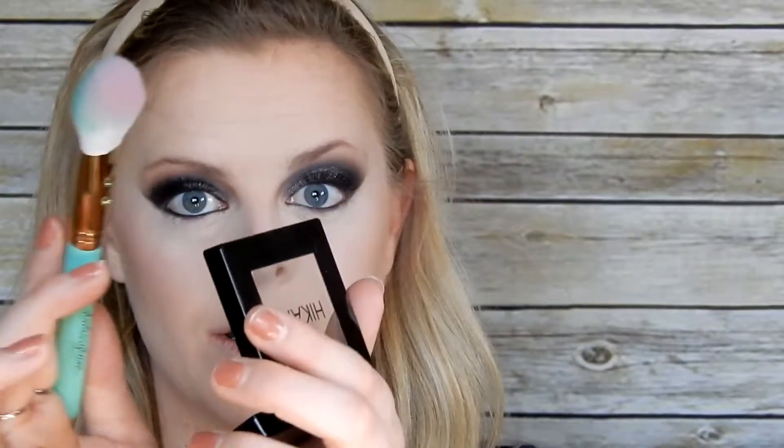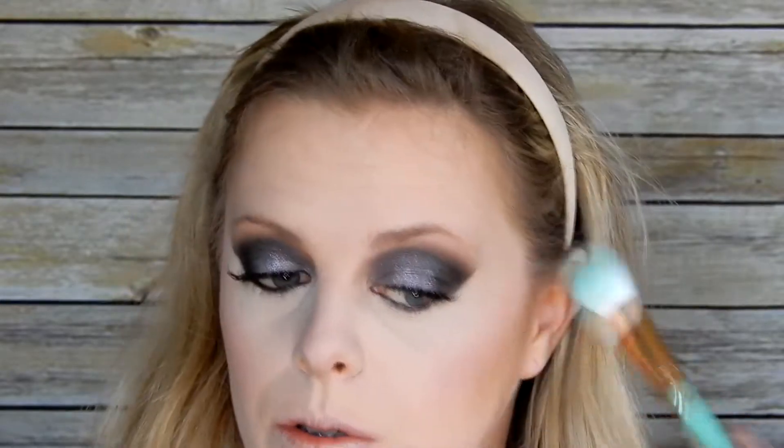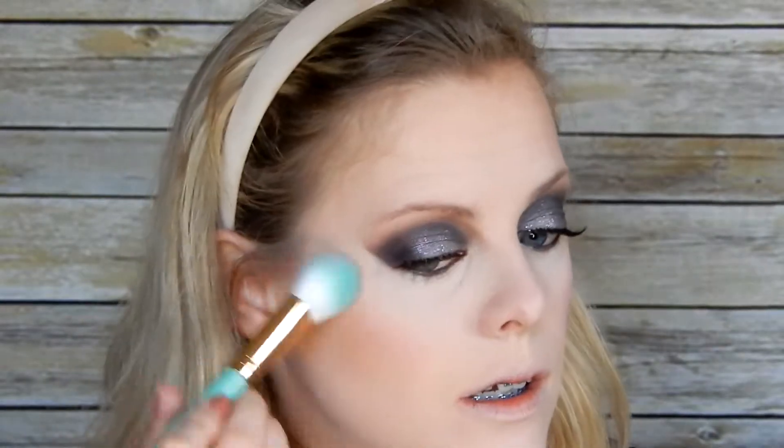Look at this — that blush is super powdery so I'm going super lightly. This blush is no joke. I think I underestimated this brush though. It's nice, I like it. Super quickly, I'm going to fill in my brows and then we'll go with the highlight.